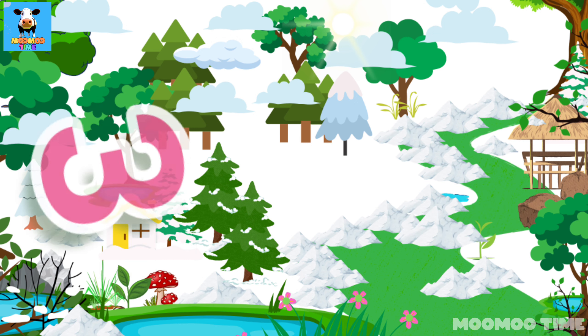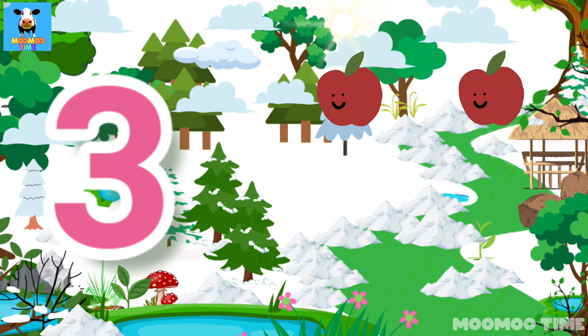3. Count with me. One, two, three. Three apples.